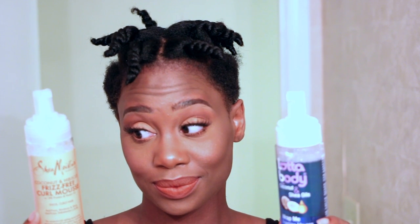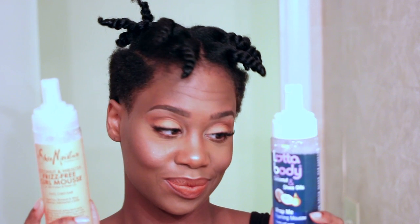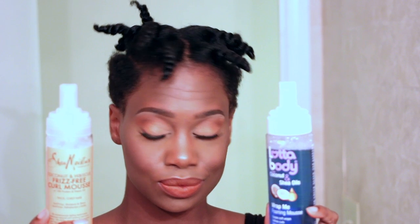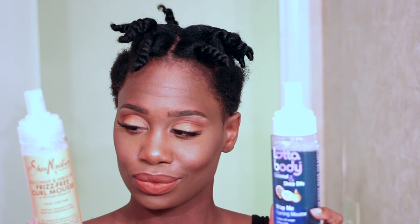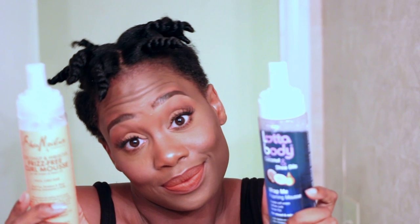So if you did watch my last video, then you already know that I was doing a comparison video comparing two products. In this situation, it's going to be the Lotta Body Mousse versus the Shea Moisture Mousse, because you guys always ask me which one is the best, which one should I buy? And I'm like, I don't know, I like them both. So hopefully this video will share some insight for all of us. If you're interested in seeing this, then definitely stay tuned.